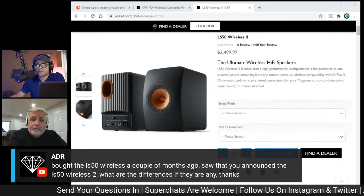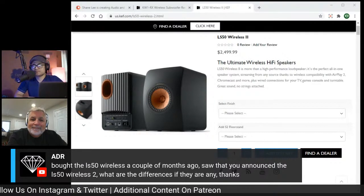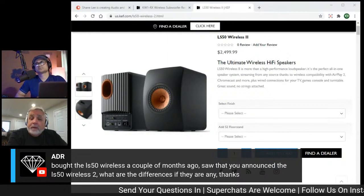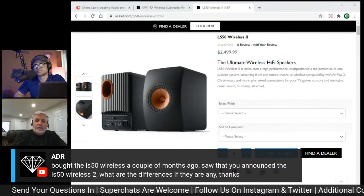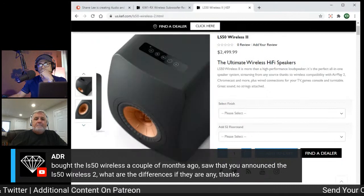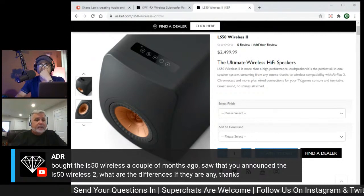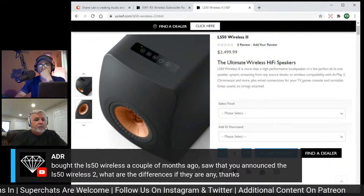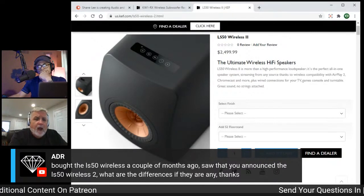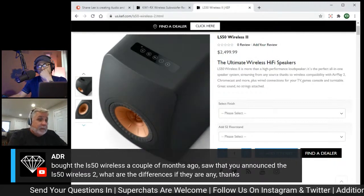What are the differences between the LS50 Wireless 1 and Wireless 2 besides the Meta Material? The W2 platform is a completely different shift in how we handle onboarding and streaming. We went from two apps down to one — the KEF Connect app. There are also electronic differences: the amplifier has been beefed up, and there's been fine tuning to the DSP — several fairly major differences before we even talk about the Meta Material itself.